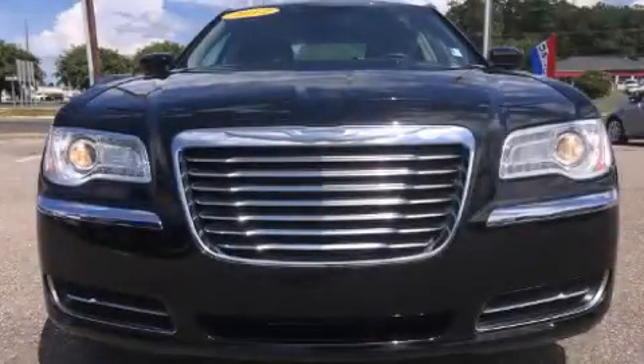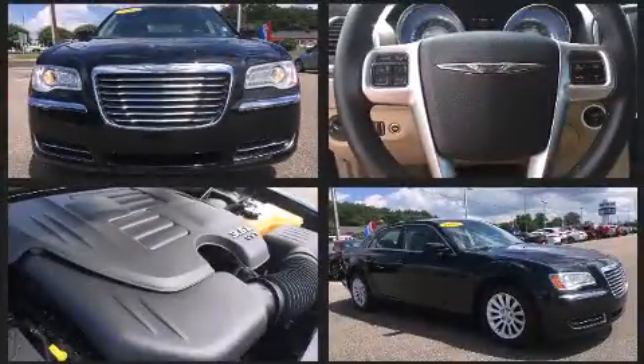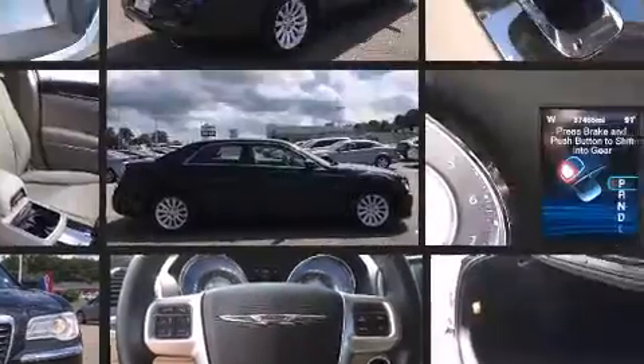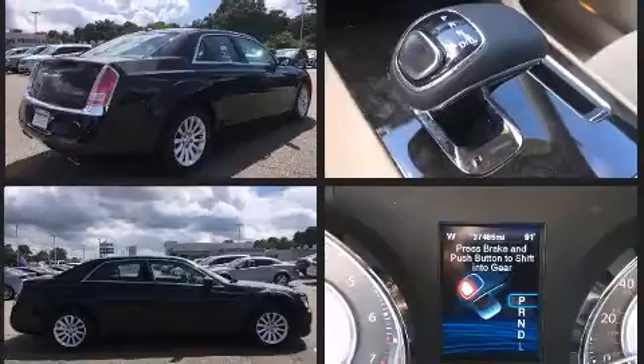Step into the 2012 Chrysler 300. With less than 40,000 miles on the odometer, this four-door sedan prioritizes comfort, safety, and convenience. It features an automatic transmission, rear-wheel drive, and a refined six-cylinder engine.